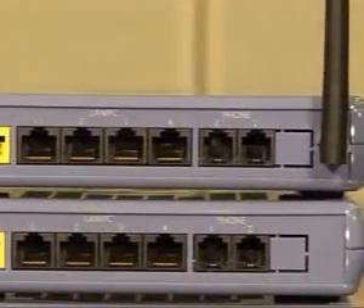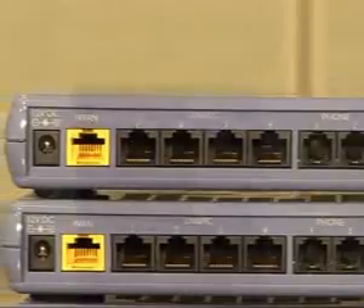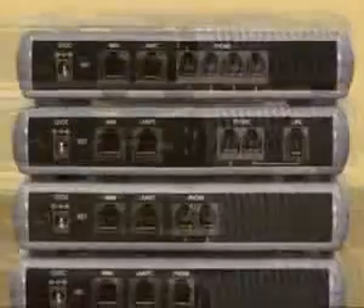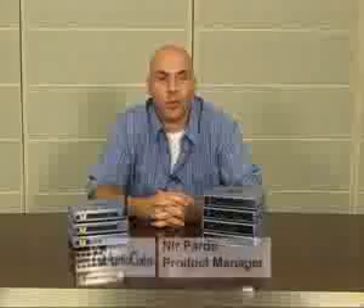As we have seen, the MP2X3 is a versatile broadband voice over IP gateway with an integrated router and a rich feature set — a perfect solution for residential and SOHO voice over broadband installations. Thank you very much for taking the time to watch this presentation.